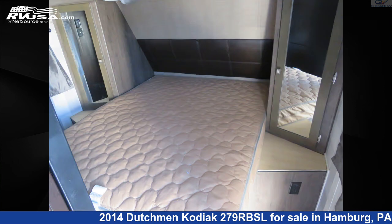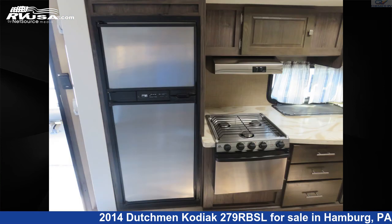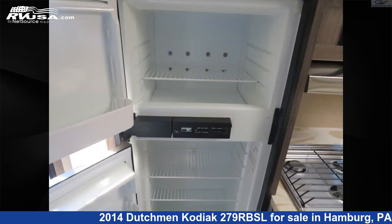The unloaded weight of this 2014 Dutchman Kodiak 279RBSL is 5,997 pounds. For more information and pricing on this unit, and to see all units available for sale by Chesico RV, visit rvusa.com.